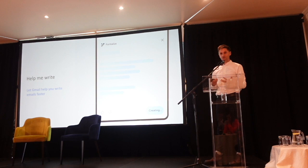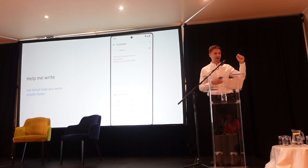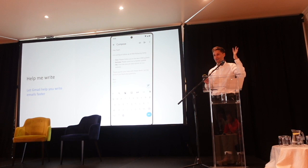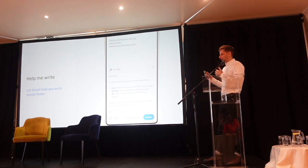Many of you will use Gmail, and increasingly we're getting not just help from Gmail in finishing our sentences, but my favorite feature — telling us when you said you were attaching something but you actually haven't attached it. It's so helpful, like every day. To the point where I was using a different email system the other day and it didn't have that, and it all fell apart.